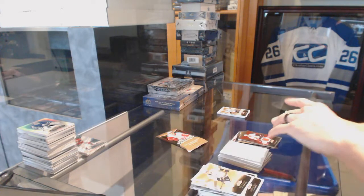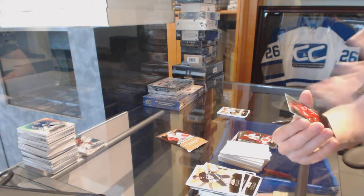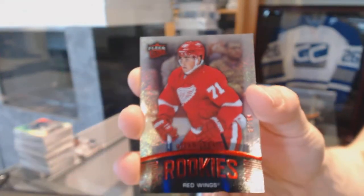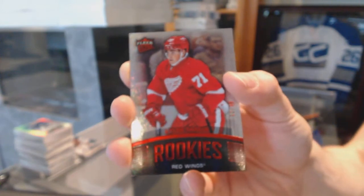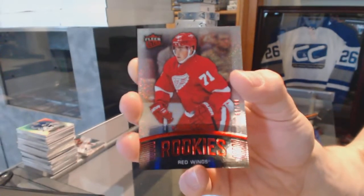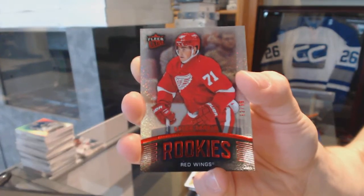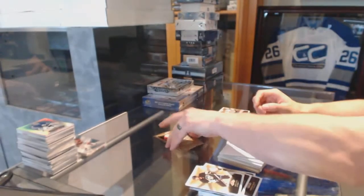We've got a Fleer Ultra Rookie Ruby, number 62 of 99 for the Detroit Red Wings — Dylan Larkin.